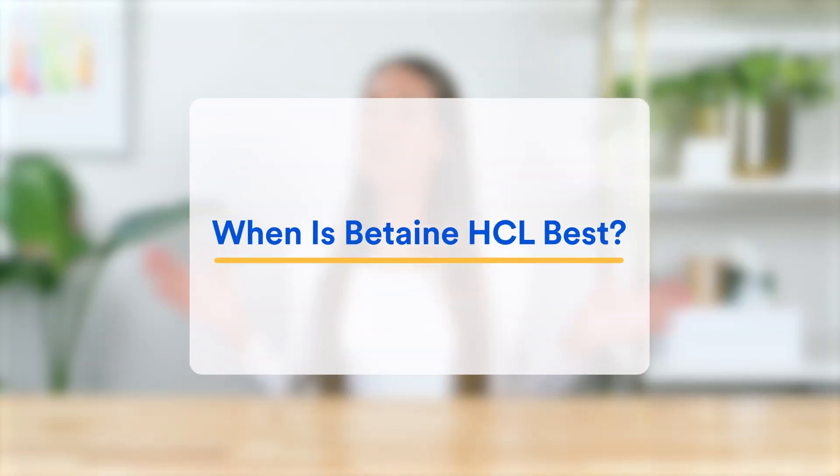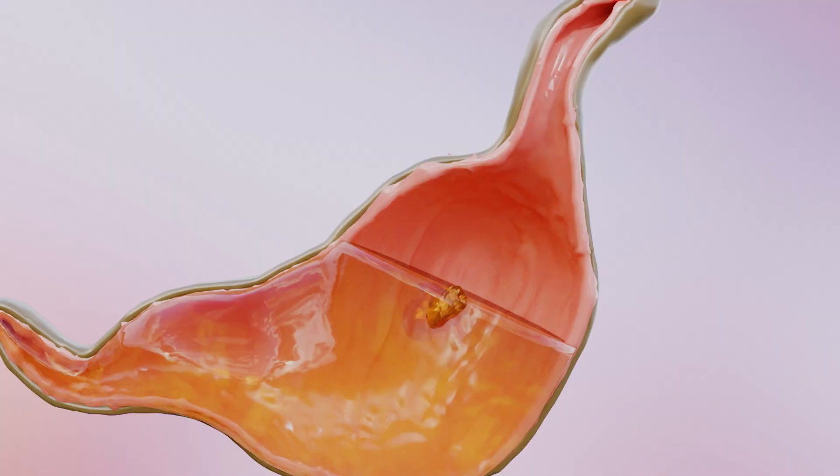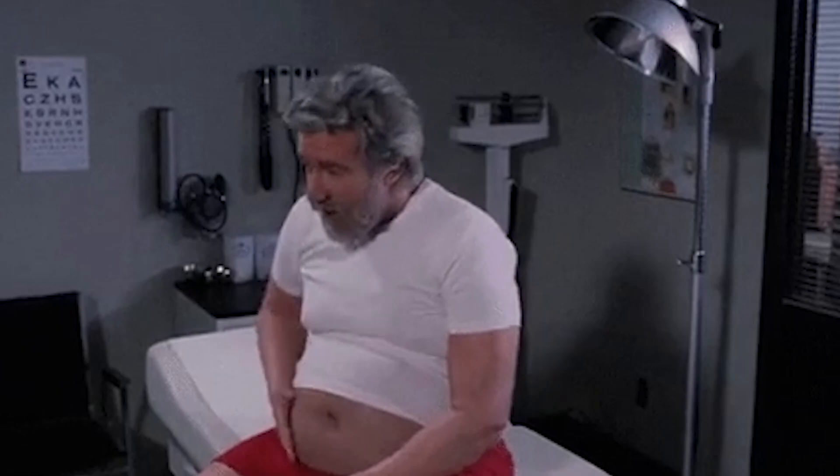So first up, when is Betaine HCL the better supplement to take? Simply put, HCL will be more useful for people who have low stomach acid and experience bloating when eating protein-rich foods like meat, seafood, and dairy. And to understand why, I'll quickly explain how it works.